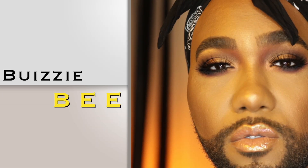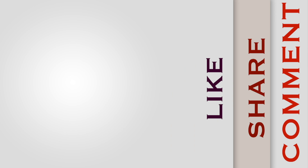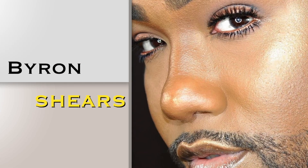What up? How's the Honey Beauty Bees? It's me Byron Shears' BuizzieBee, your gay bae. And I'm back with another video here on our channel. This feels so weird but so good, so comfortable all at the same time. I'm so glad that I've gotten around to be able to film a video for you guys.